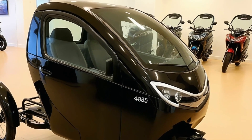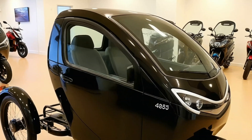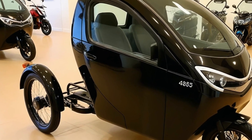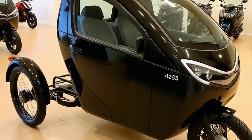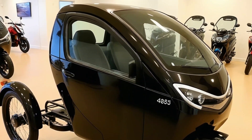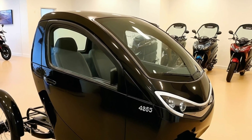Let's start with the basics. The trike is built on a three-wheeled frame, with one wheel in the front and two in the rear. It's technically classified somewhere between a bicycle and a small electric car, giving it access to bike lanes and city routes where cars might struggle.